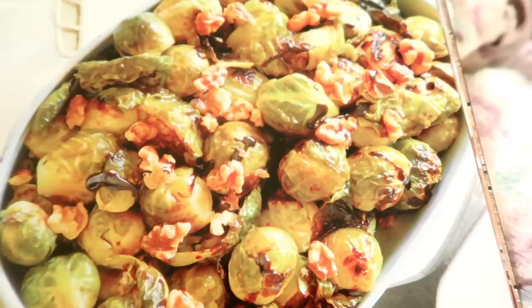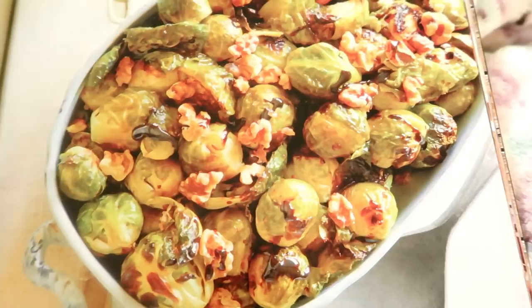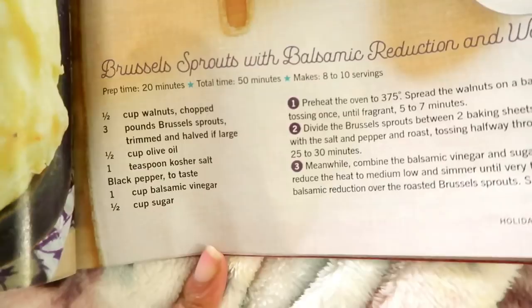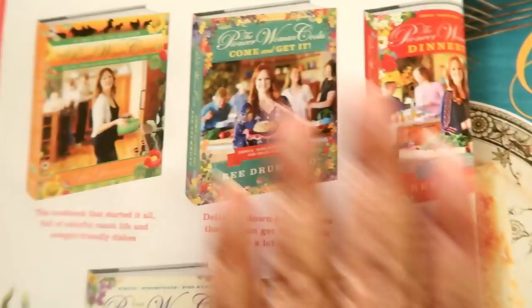I'm a Brussels sprouts fan now — I hated them as a child, they reminded me of laundry soap! But my mom kept at it and I finally came around. Here's the Brussels sprouts recipe. And these are all of Ree Drummond's beautiful cookbooks.